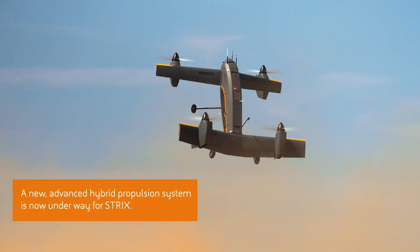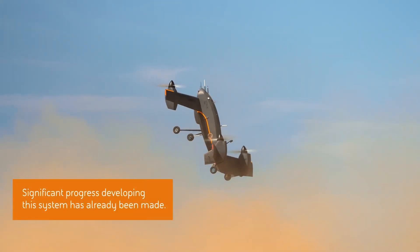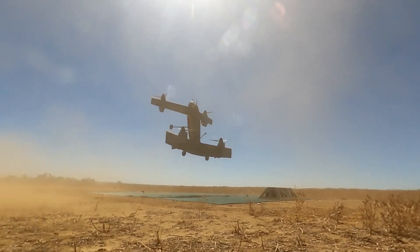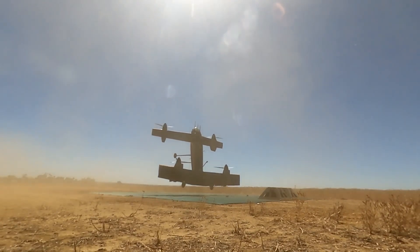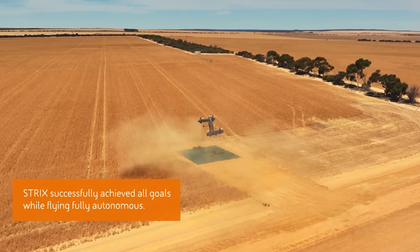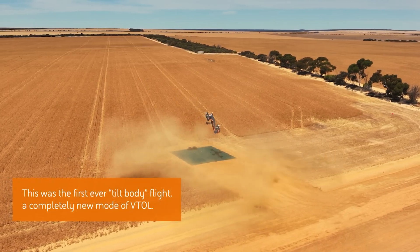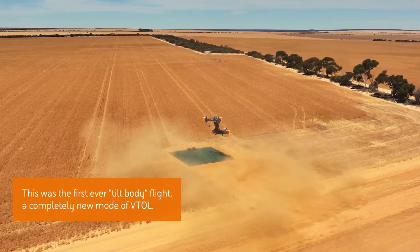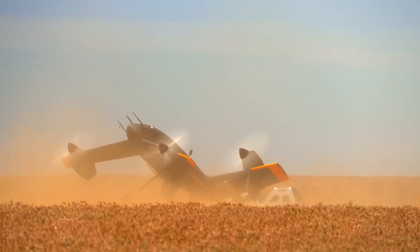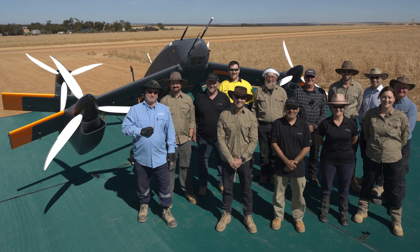The first flight was fully electric — talk about forward thinking. It showed that Strix's vehicle management system can autonomously control launch, hover, and recovery. It's so reliable that an operator was standing by just in case but never had to jump in. That's confidence right there. In the coming years, we'll see a hybrid fuel-electric version that makes this a serious contender for military and civilian use alike.